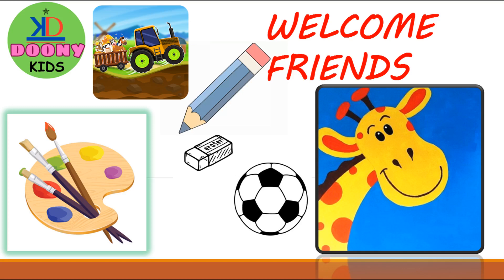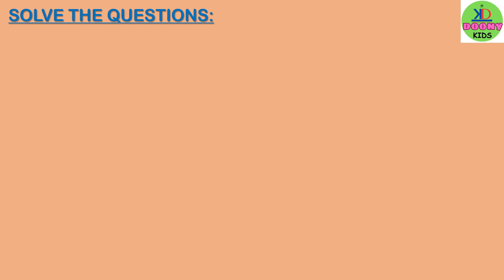Hi friends, welcome to Dune Kits. Today we solve some questions.